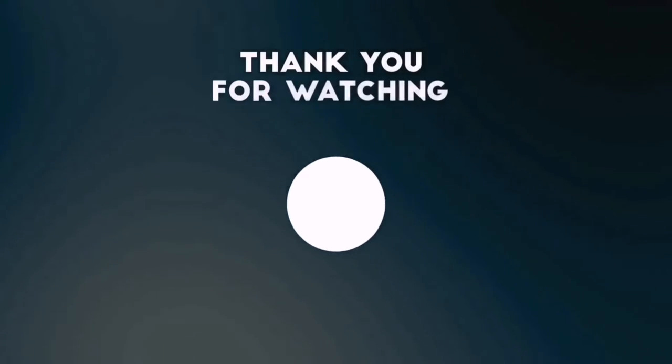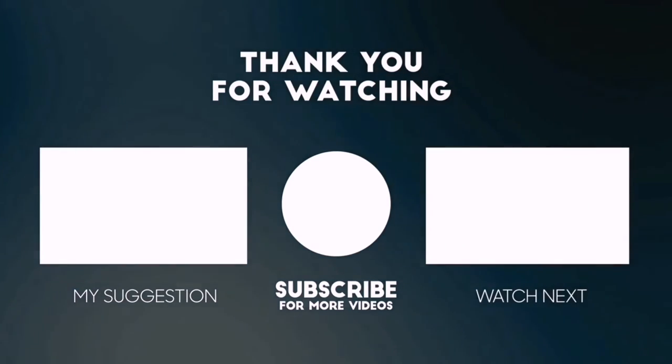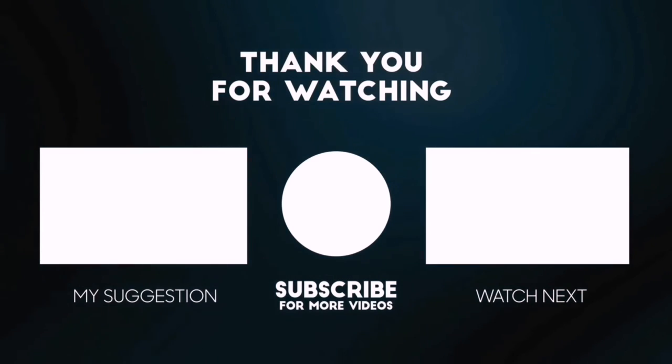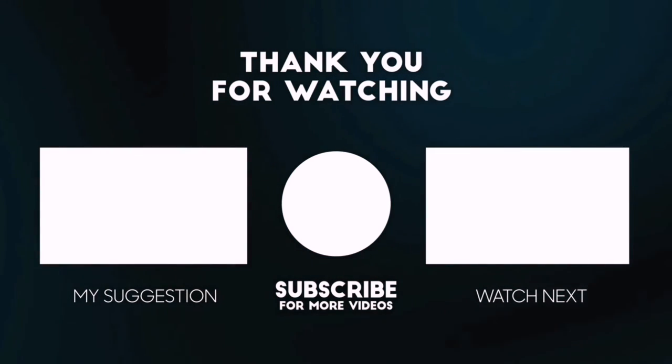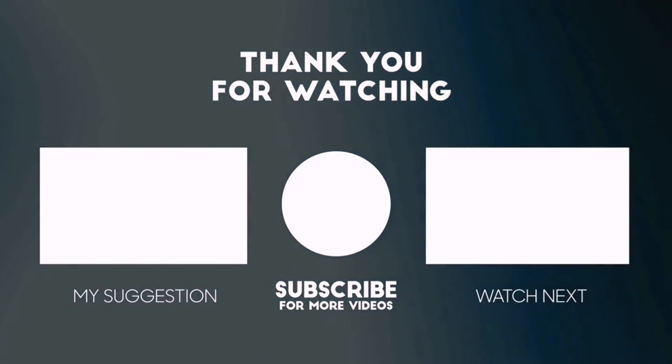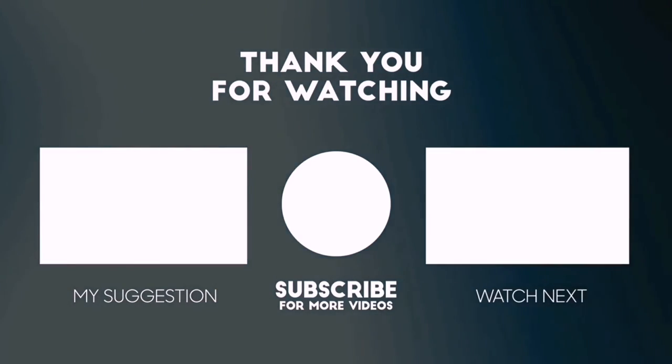Thanks for watching this video. Besides top rated product videos, we randomly provide special Amazon discount offers. So please subscribe to 5 Best Pick to get more product deals and videos on your feed. You can also check the description below for updated best product links and prices. Happy shopping — I'll see you at the top list.